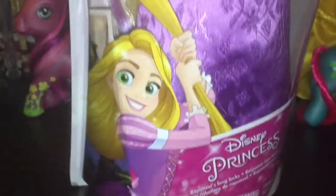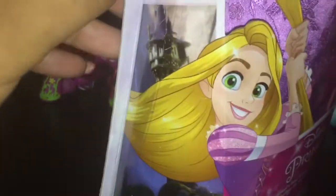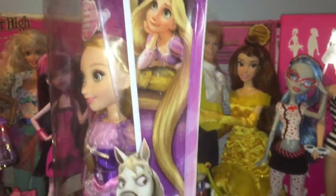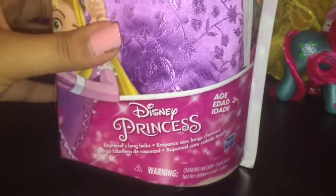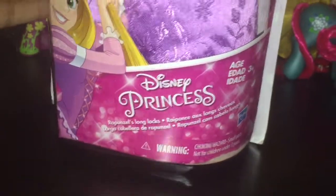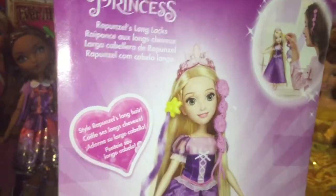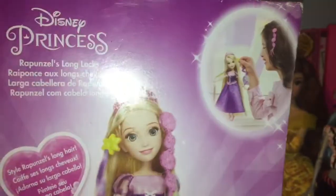I really like her dress too. There's an image of Rapunzel and a picture of her tower. There's pictures of Rapunzel on this side too, and Max Smith. Hasbro. Disney Princess — Rapunzel's Long Looks. Age 3+. Style Rapunzel's long hair. There's a girl playing with Rapunzel and a beautiful image of the doll.